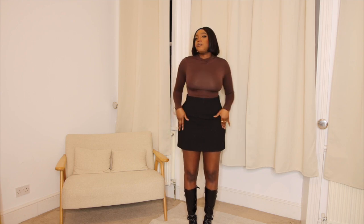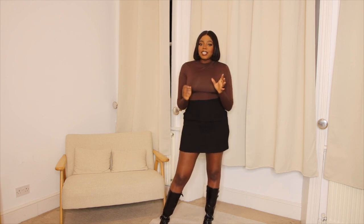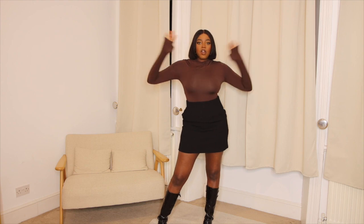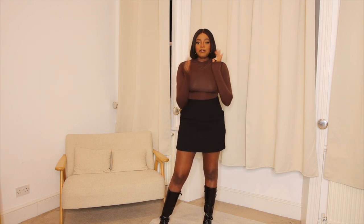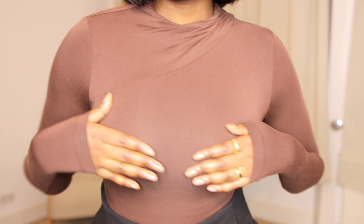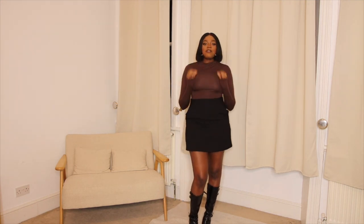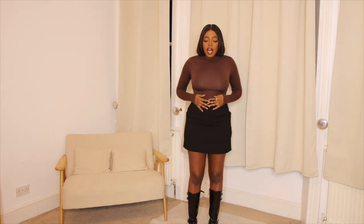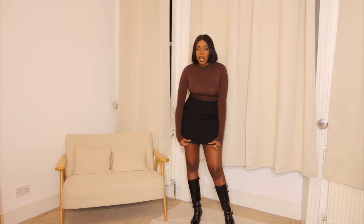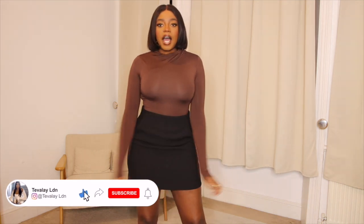The next look features two separate pieces from & Other Stories. The first is this chocolate brown bodysuit — it's super soft and I love that the sleeves are long, since I struggle finding long sleeves. There's a little detailing at the front, but it's a great basic bodysuit. The second piece is this skirt with pockets, the length is perfect, and it feels really good quality — it's double-lined and doing everything it needs to do.